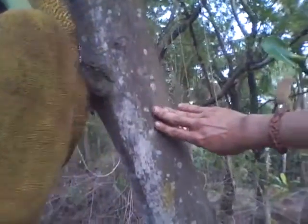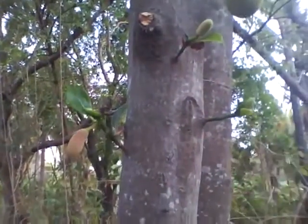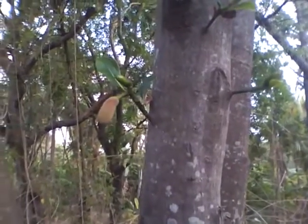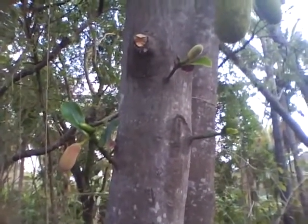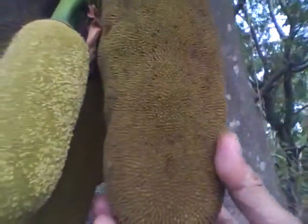See the bark — it's quite smooth, dark, there's no big fissures at all. This yellow color wood is good for making doors and such things eventually when the tree dies. But only an idiot will cut this tree because the fruits are so versatile and amazing.